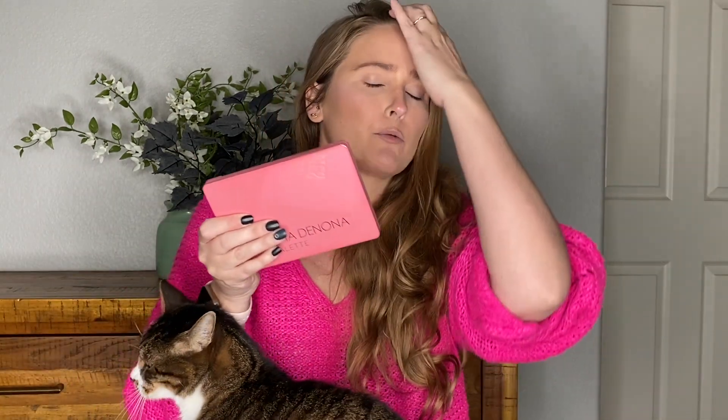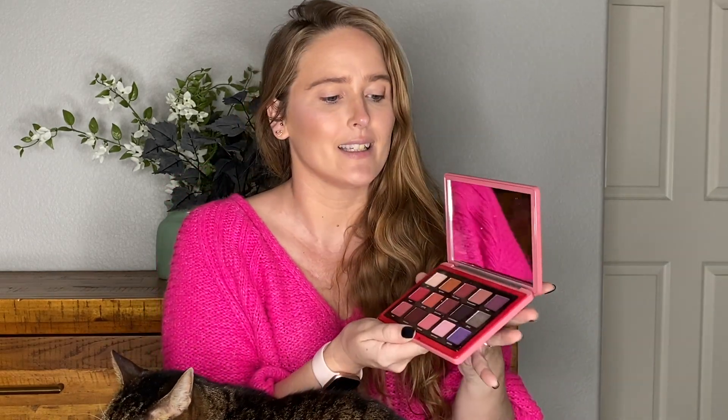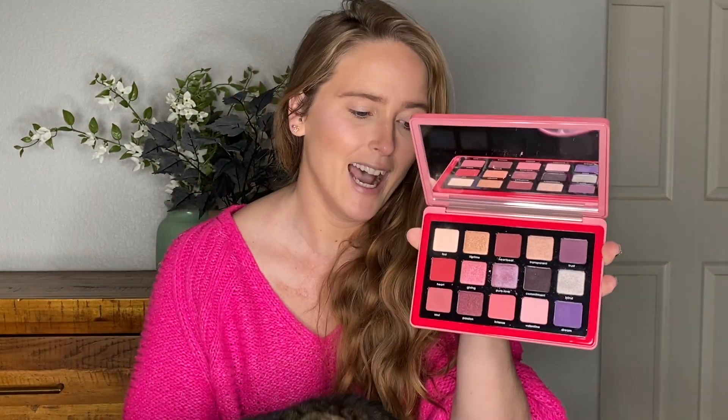Let's get into the palette. On the left side we have the Natasha Denona Love Palette. I am a huge Natasha Denona fan — she comes out with some great eyeshadow. I do not ever reach for this palette though. I paid for it, I love her formula, but this color story in particular never really calls out to me. I'm gonna be interested to see how it fares against its competitor.